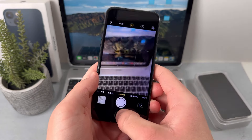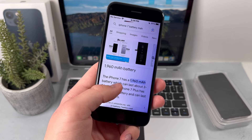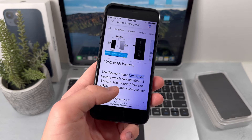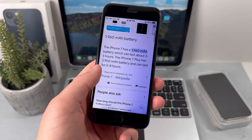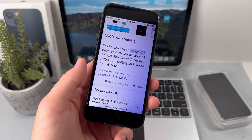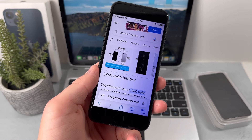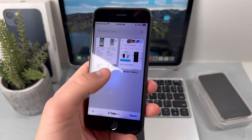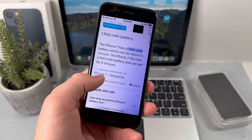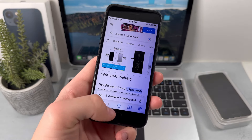Let's now move to the battery. This device has 1,960 mAh of battery, which is not really that good and won't last you that long. But if you get the iPhone 7 Plus, you'll get 2,900 mAh, which is actually really good. Comparing to the latest iPhone 15 Pro, the battery is 3,290 mAh, so it's not much of a difference from the latest iPhone. On the iPhone 7 Plus, you will be getting a really good battery.